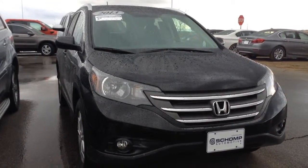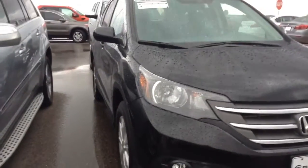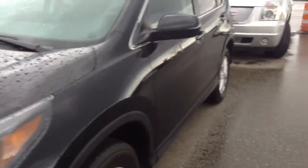Hi Shannon, Jeff Hansen, Chomp BMW. A little bit of a rainstorm here, but this is the 2013 CRV. I'll give you a quick walk around here.